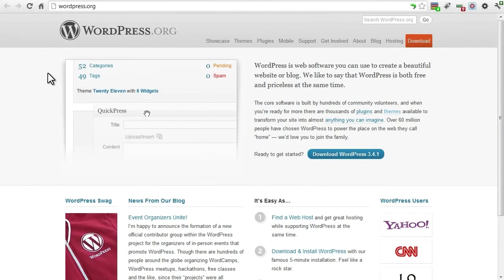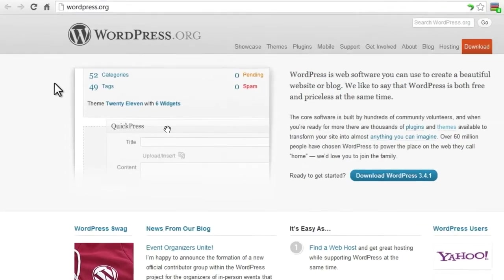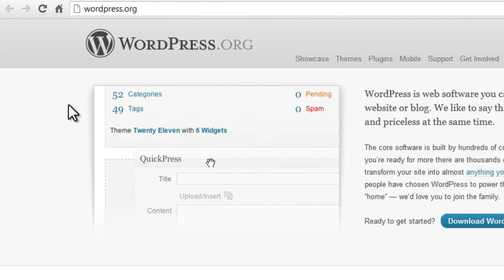Joomla isn't the only free CMS. Two other popular ones are WordPress and Drupal. WordPress started out as blogging software and over the years has added more CMS capabilities.